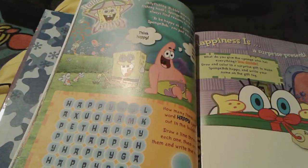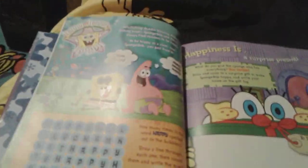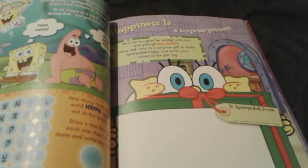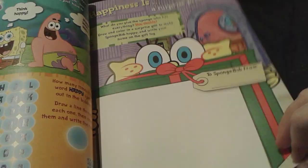And then there's this really, really cool thing — a game right here where you actually try to find the word 'happy' as many times as you can. And then obviously happiness is a surprise present. I mean, who doesn't love presents? I love presents.